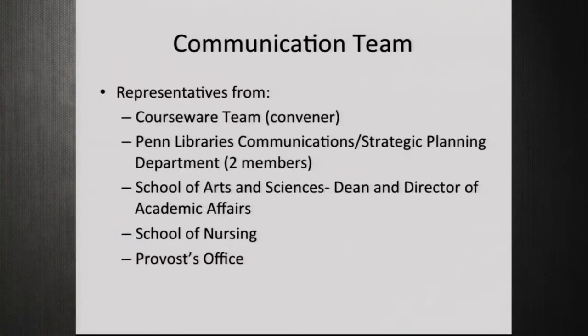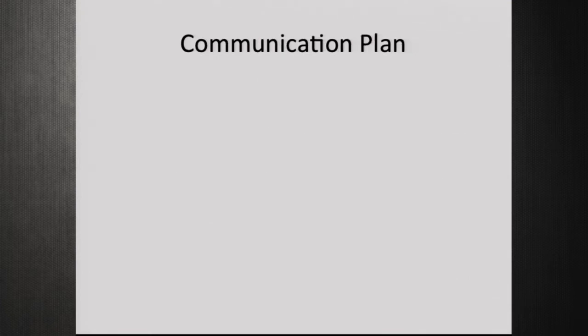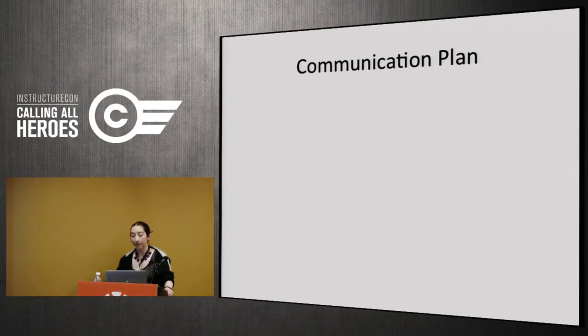Our communication team had representatives from many groups. Our courseware team consisted of three people, so we needed more help. The team included one representative from our team, two members of the libraries' communication and strategic planning team, one of the deans of Arts and Sciences who is also their director of academic affairs, a representative from the School of Nursing, and a representative from the provost's office. They put together a robust plan for communicating everything about the change to our users.